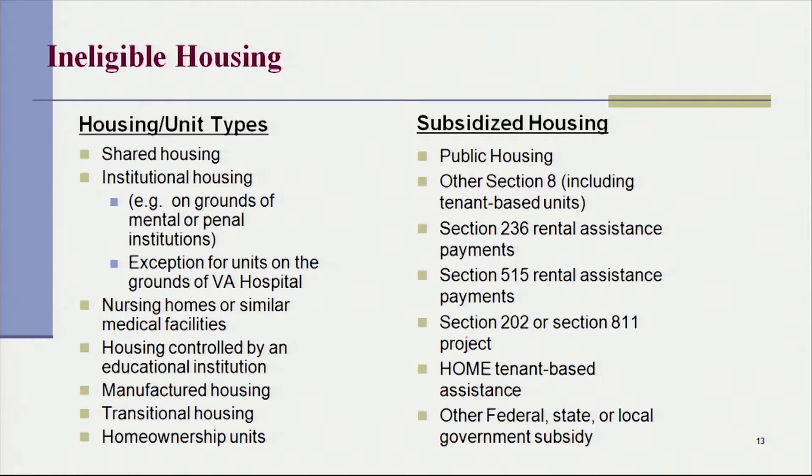The subsidized housing that is ineligible includes public housing except when it's being converted from RAD, other Section 8 including tenant-based units, Section 236 rental assistance payments, Section 515 rental assistance payments, Section 202 or Section 811 project home tenant-based assistance, or other federal, state, or local government subsidy assistance housing.